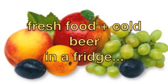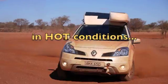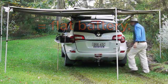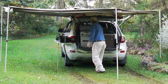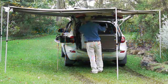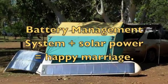One of the oldest problems for travellers is keeping the peace between your fridge and your auxiliary battery. Now we have the technology to do just that. Redarc battery management systems almost work miracles, especially if you add a little solar power.